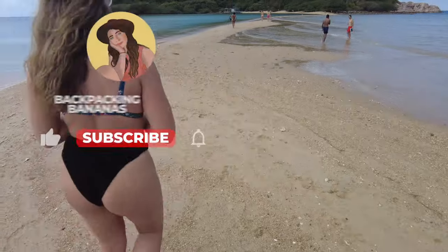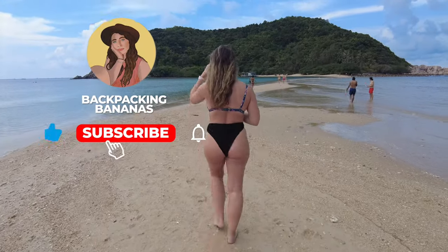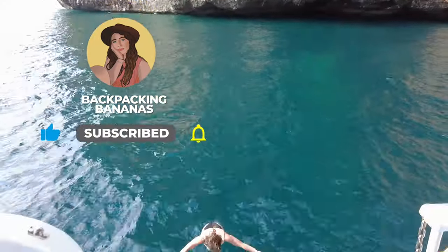Hello everyone, I hope that you are well. My name is Christiane and welcome to my channel Backpacking Bananas. I have recently returned from a backpacking trip through Thailand — I was there for two and a half months — and in this video I'm going to share with you exactly how much I spent.